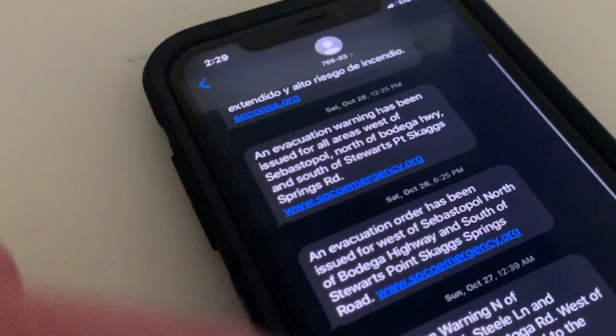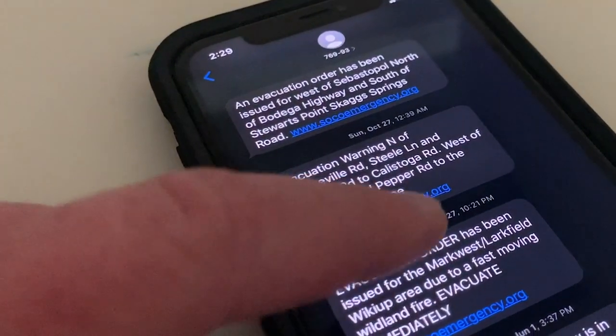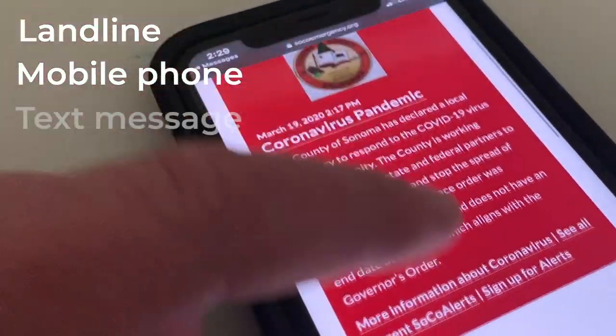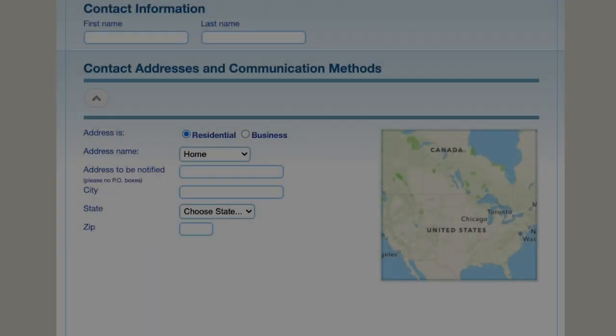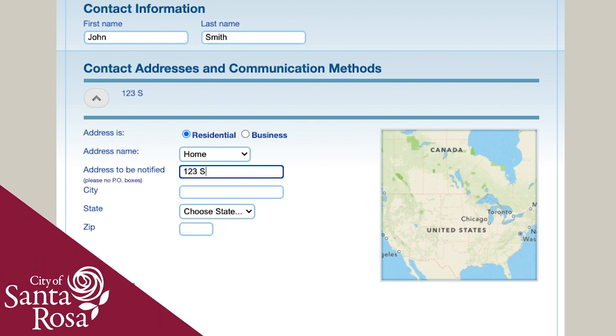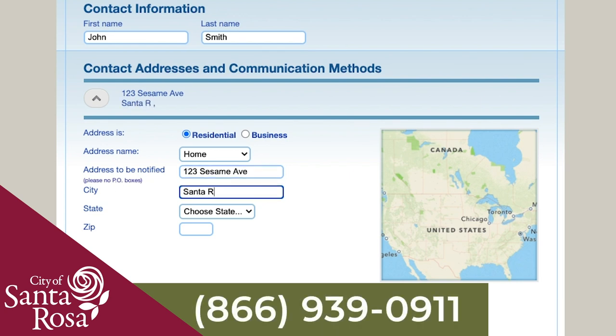SoCo Alert is an emergency notification service providing first responders the ability to alert residents by landline or mobile phone, text message, and email about imminent threats in specific areas. You must register all addresses that you would like to receive alerts for, such as where you work or your child's school location. Register at SoCoAlert.com or call 866-939-0911.